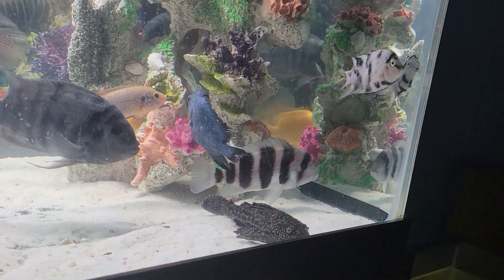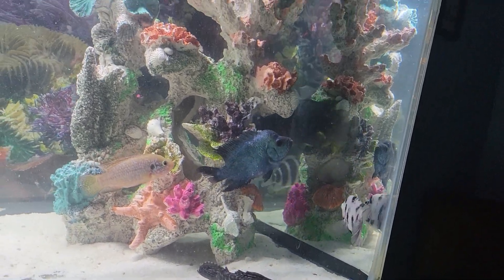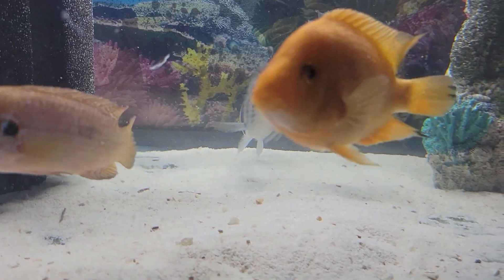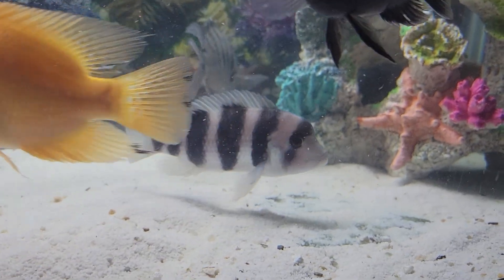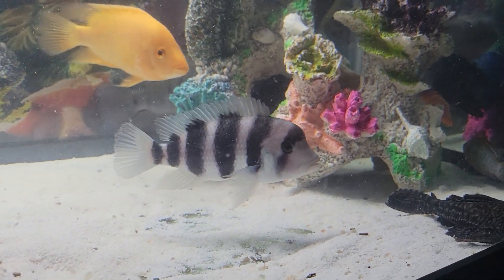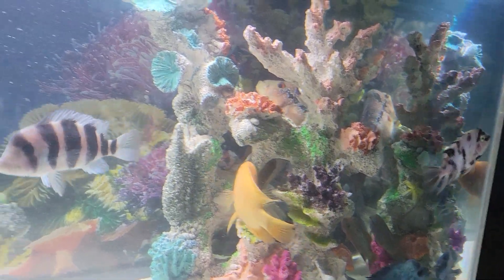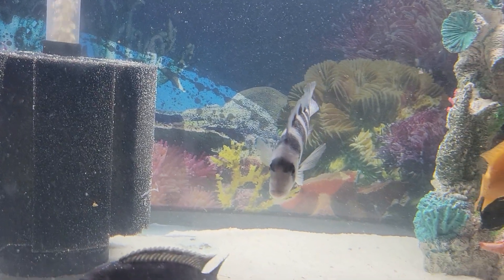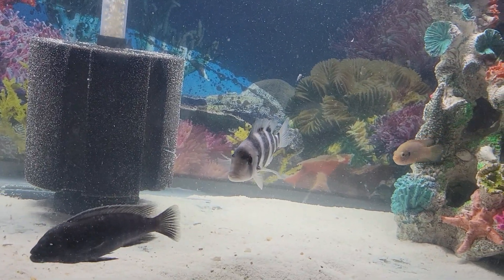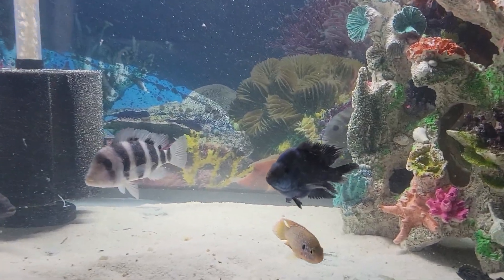Ladies and gentlemen, I would like to introduce to you the newly added Frontosa. They call it Frontosa because of the bump that they grow on top of their head — their forehead grows a huge bump. Very nice looking fish. It's from Africa. Grows up to one foot. Let's hope not, but that's what they tell me. The Frontosa.